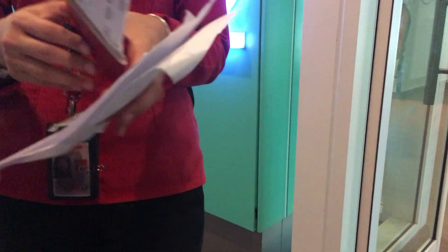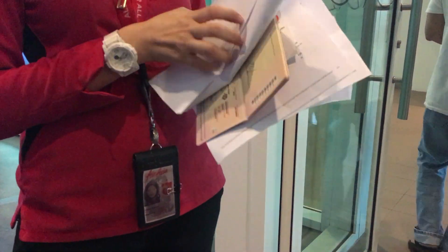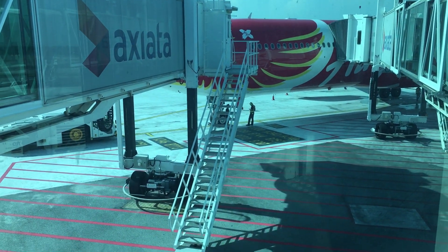Boarding began with an invitation for premium seat passengers and also premium flex passengers. This was followed by a free-for-all for the rest of us to head to the A330, which had a special Phoenix livery.